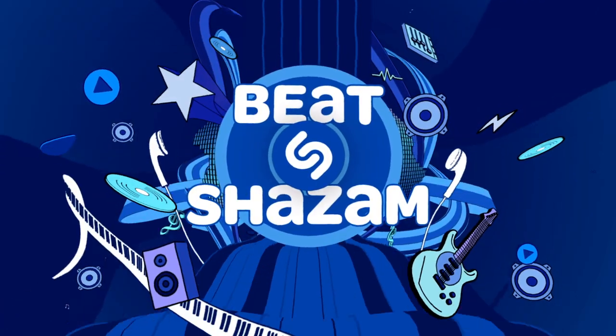Hi, I'm Jamie Foxx, and this is my daughter Corinne, the new DJ on the summer's hottest show, Beat Shazam. Hey, you guys, think you're ready to Beat Shazam? Let's see if you got what it takes. Here we go.